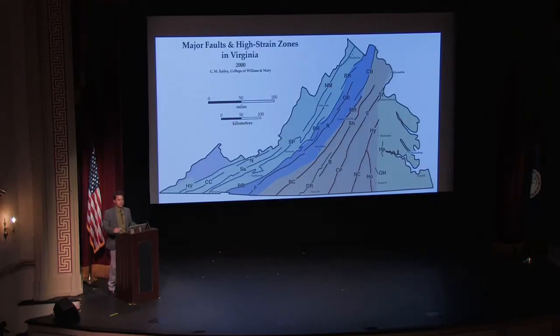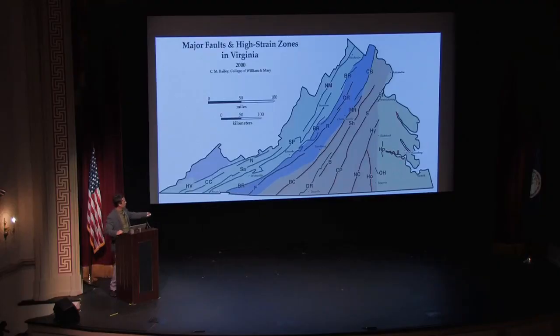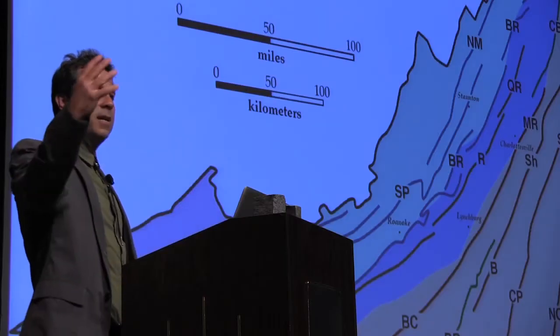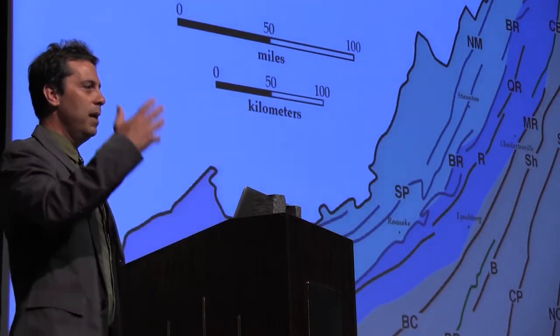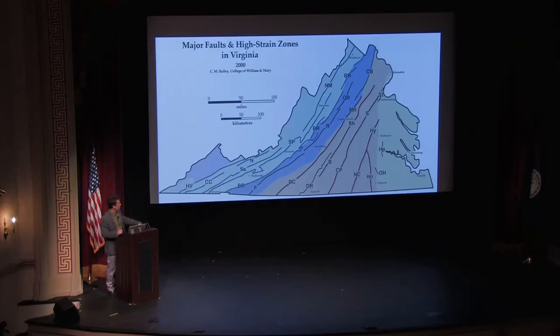Virginia is riddled with faults. These are just a sequence of named faults, and there are others out there. Some may say we're here in Williamsburg and it doesn't look like we have many faults on the eastern side of Virginia. We reside in the coastal plain, which is a sequence of relatively young sedimentary layers, and many of the faults we see in the Piedmont province are beneath our feet but buried.